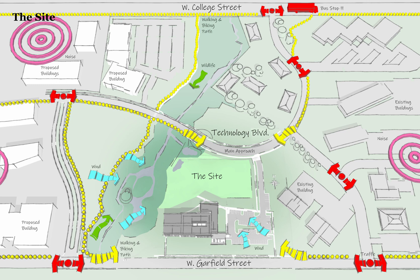Here's the site — nestled between College Street and Garfield Street, leading to campus to the east. The main pedestrian circulation is indicated in yellow, and the predominant wind comes from the west. The main approach is from Technology Boulevard, where there's a bus stop. These are the new buildings being proposed for campus, some under construction, and this road is also currently under construction.